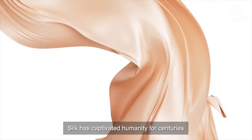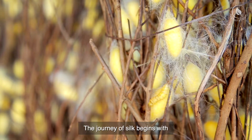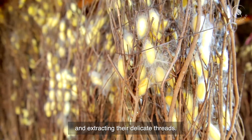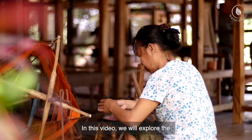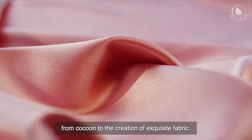Silk has captivated humanity for centuries with its luxurious texture and shimmering appearance. The journey of silk begins with the remarkable process of cultivating silkworms and extracting their delicate threads. In this video, we will explore the fascinating journey of silk production, from cocoon to the creation of exquisite fabric.